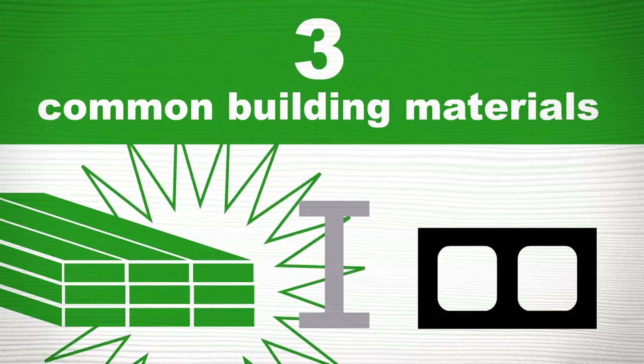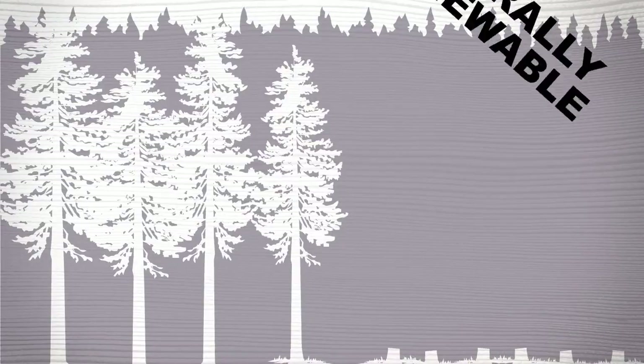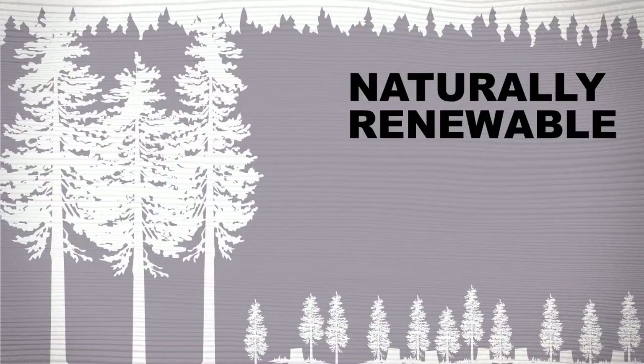Wood may not be best for all buildings, but it does have many environmental advantages. Let's investigate. Wood is a naturally renewable building material. Trees renew naturally from seed or are replanted by land managers, which means we basically can have wood products forever.